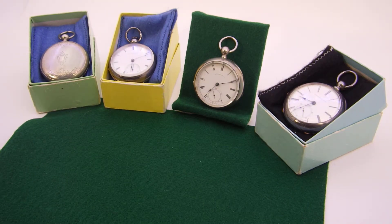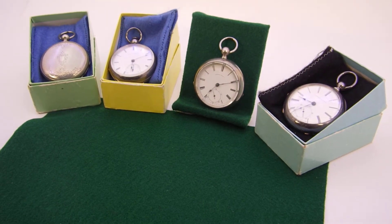Hello, everyone. I'm here to talk about a common practice — or a more common practice — of the 1800s.